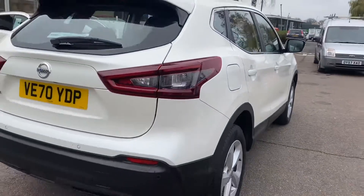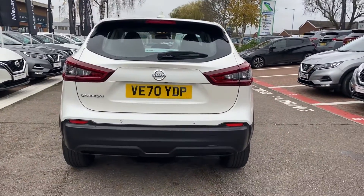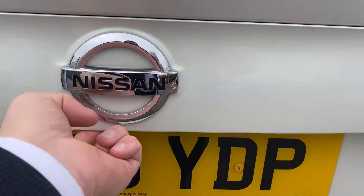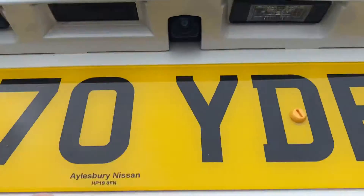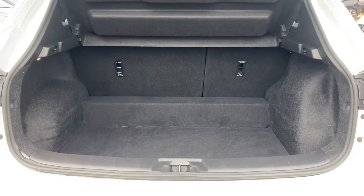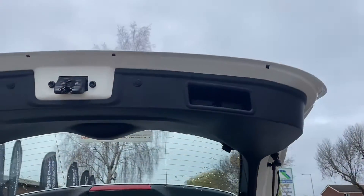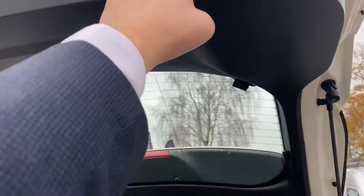Moving on to the back of the vehicle. The boot release is just down below by the Nissan badge, which is also where your rear parking camera is. In the back you've got a 60-40 split folding rear bench that incorporates top tether. A massive boot. There's a convenient grab handle to close and lower the boot without the need to touch the paint.